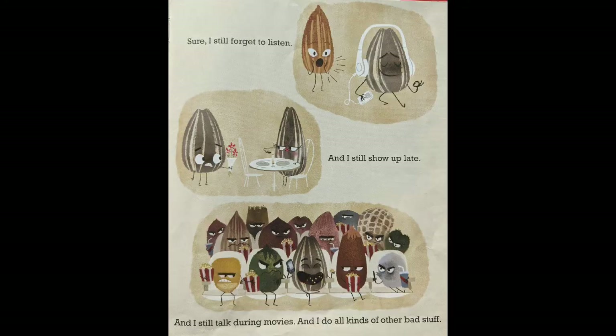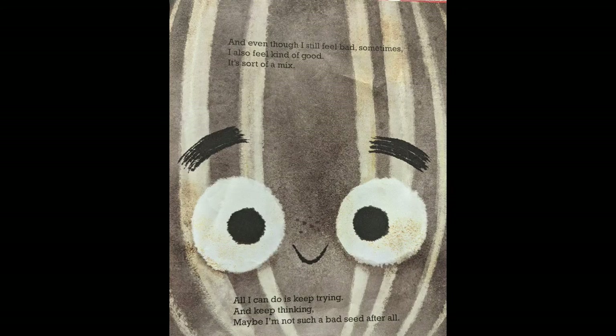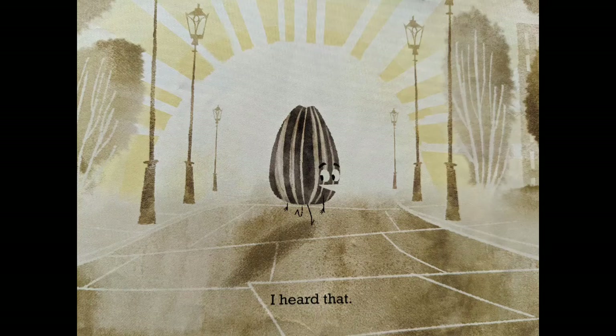I'm taking it one day at a time. Sure, I still forget to listen. And I still show up late. And I still talk during movies. And I do all kinds of other bad stuff. But I also say thank you. And I say please. And I smile. And I hold doors open for people — not always, but sometimes. And even though I still feel bad sometimes, I also feel kind of good — sort of a mix. All I can do is keep trying. And keep thinking. Maybe I'm not such a bad seed after all. Hey look — there goes that bad seed. Actually, he's not all that bad anymore. I heard that. The end.